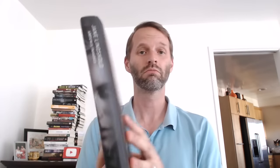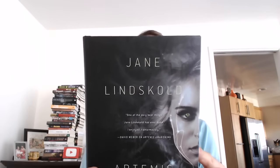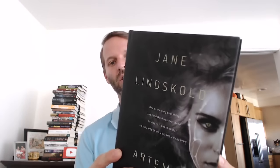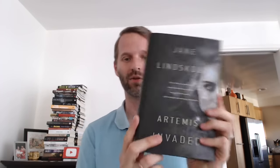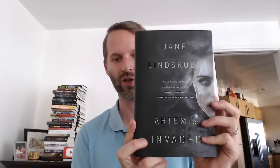This is Artemis Invaded — actually, Artemis Awaking — by Jane Linscold. "One of the very best things Jane Linscold has ever done. I enjoyed it enormously," said David Weber, about Artemis Awaking. Look at that cover — that's pretty great. Jacket art by Cliff Nielsen. I didn't even know that Cliff Nielsen did the cover art for the Sword and Laser anthology as well. I should have known.